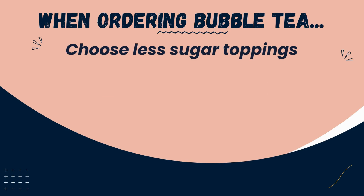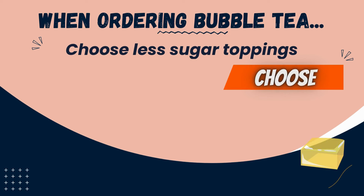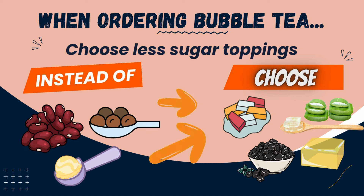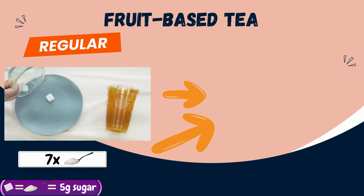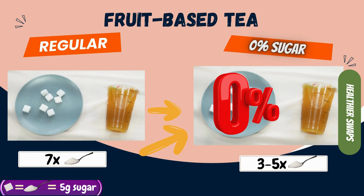Another thing to note is that different toppings have varying amounts of sugar. If you choose to include toppings, consider choosing the lower sugar options such as aiyu jelly, grass jelly, konnyaku jelly or aloe vera, instead of ice cream, red bean or tapioca pearls. That's informative! What about fruit-based tea? Fruit-based teas often have sugar or syrup added. You can still enjoy the drink by choosing the 0% sugar option.